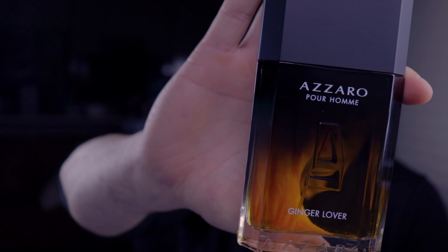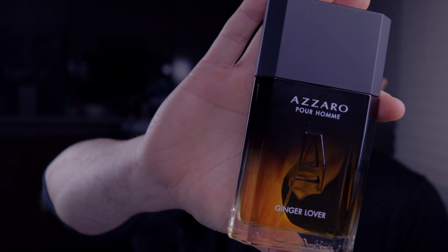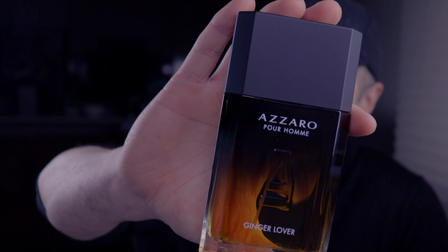It let me down at first because I had to open it, spray it, let some air into it, and let it macerate a little bit. When it did, I came back to it, wore it in many seasons — especially during the cold at night, and it worked beautifully. This one is by Azzaro; it's a flanker and it's called Ginger Lover. I'm pretty sure I put this on a cheapies list at some point because it used to be like 40 to 50 bucks a bottle, but it's been discontinued now and I don't see it anywhere.